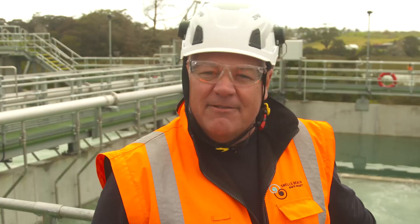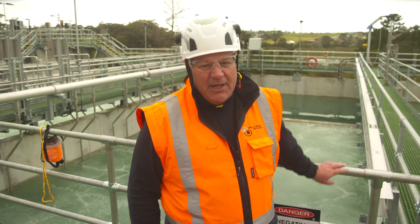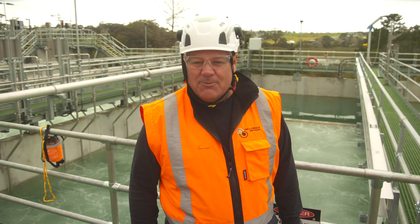Activated sludge reactors — the real engine rooms of the plant — which use microorganisms to break down dissolved and suspended organic matter, big enough to handle 4 million litres of wastewater per day.